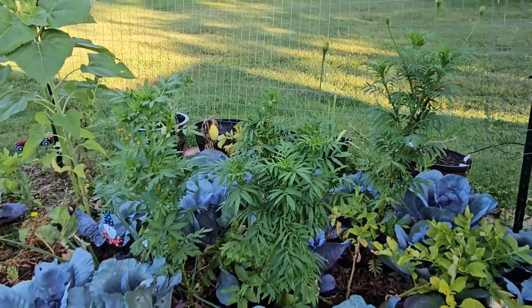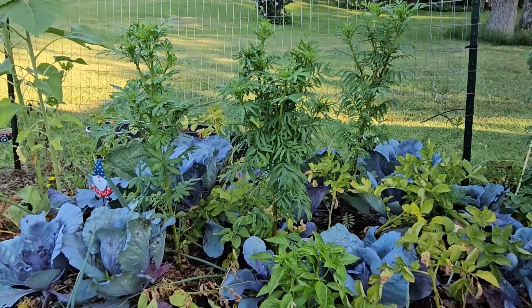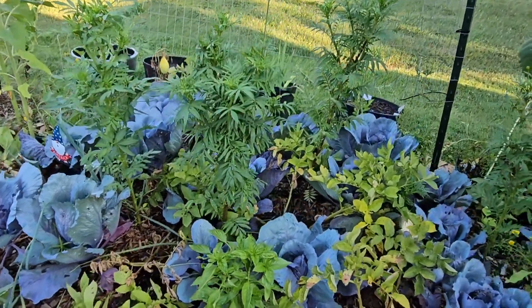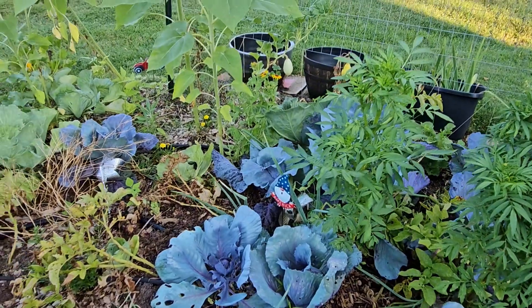Those are more of those crackerjack marigolds — it's crazy how tall they are. You can kind of get a gauge of it when you look at the cabbages. How crazy is that? So I'm just going to take you around.